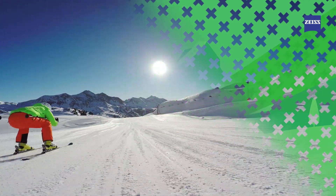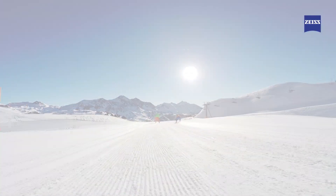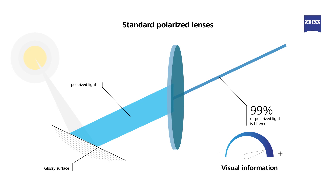Thanks to reflection, you get a complete visual information. When it comes to sun solutions for polarized light, we often think of polarized lenses. With standard polarized lenses, around 99% of polarized light is filtered. Glare and reflection are almost eliminated.